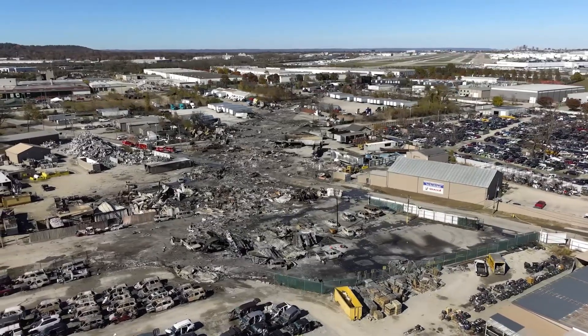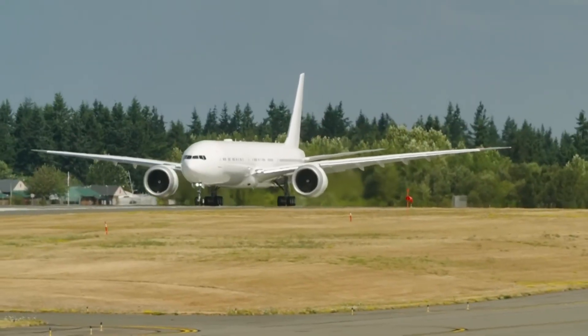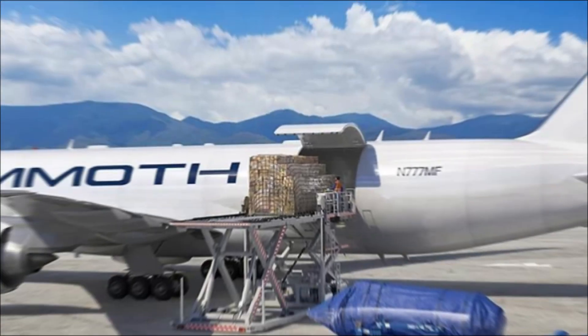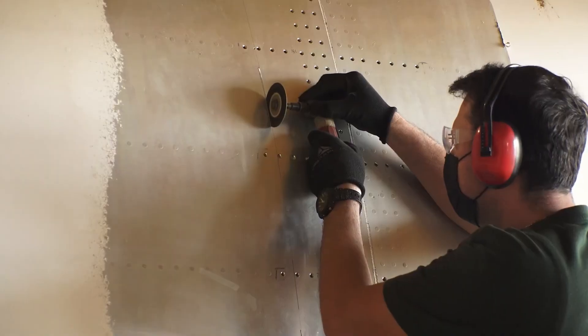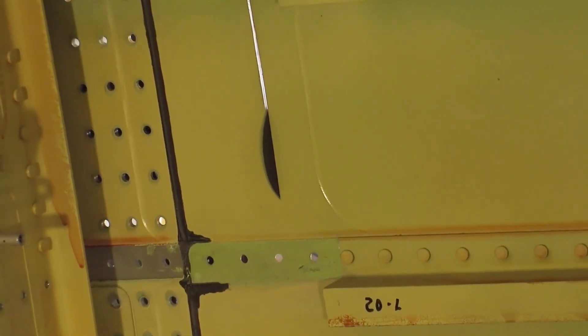More airlines will start replacing their MD-11s with better alternatives, including the 777F. As more passenger airlines continue to retire their passenger 777s, companies like Mammoth Freighters have been working on conversion programs to introduce more converted 777 models. This will result in affordable 777F options for airlines to replace their MD-11s.